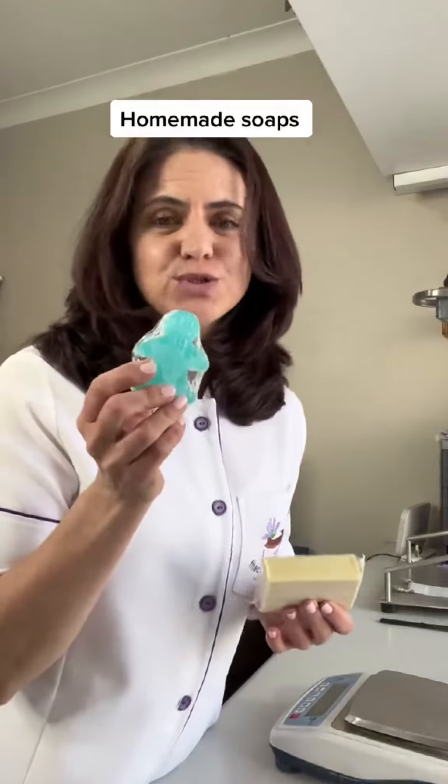So you mainly get two kinds of soaps that people generally make at home. You'd get the natural handmade soap or cold process soap, and then you get glycerine soap.